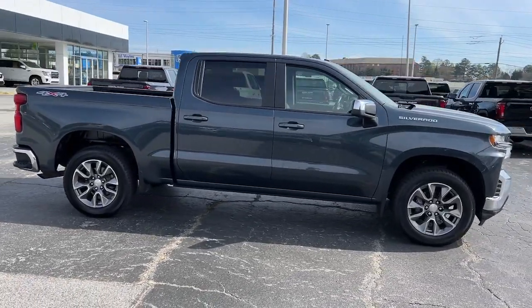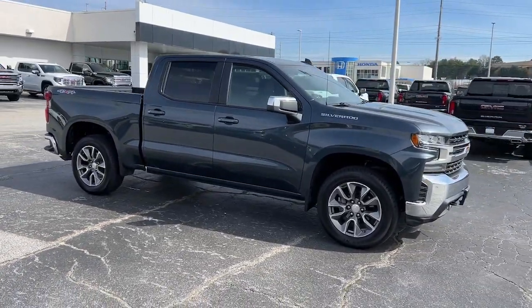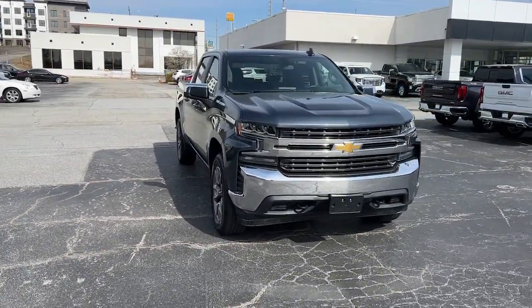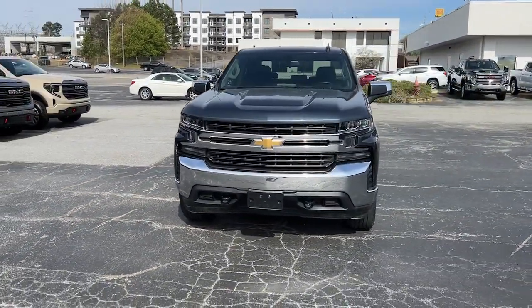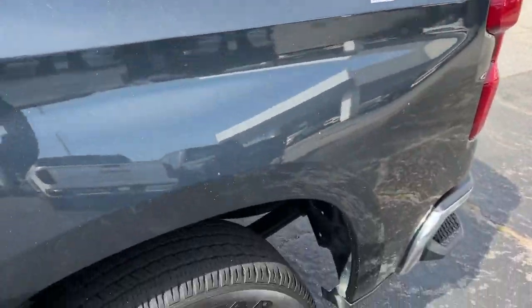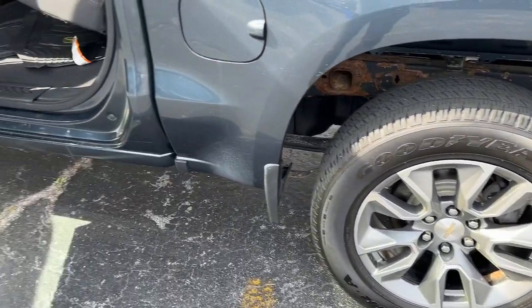These are just some of the great options this vehicle comes with: keyless entry, backup camera, four-wheel drive, heated mirrors, Bluetooth connection, aluminum wheels, rear AC, steering wheel audio controls, Wi-Fi hotspot, and stability control.